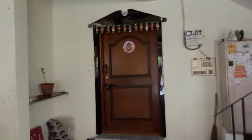This is the main entry. In Mukha Dwaram, this is south facing.